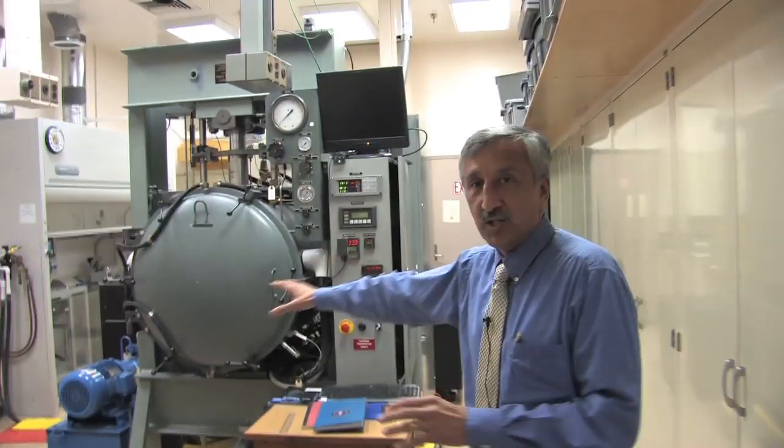We then utilize those powders, and I'll show you our hot press where we hot press those to make transparent ceramic materials. These are now laser quality so that we can pump them and actually get laser light with efficiencies of 74%, which are world record highs.